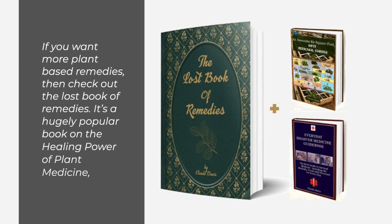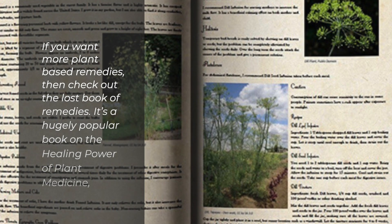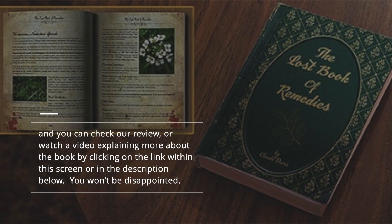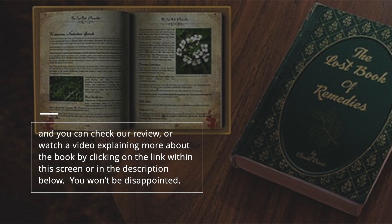If you want more plant-based remedies, check out The Lost Book of Remedies — a hugely popular book on the healing power of plant medicine. You can check our review or watch a video explaining more about the book by clicking the link on screen or in the description below.